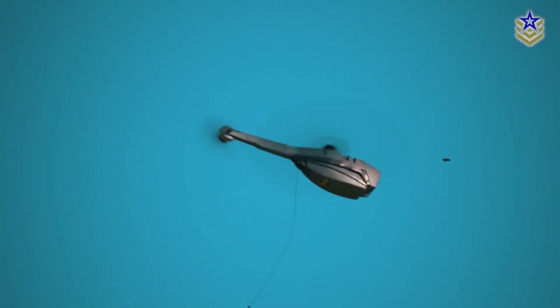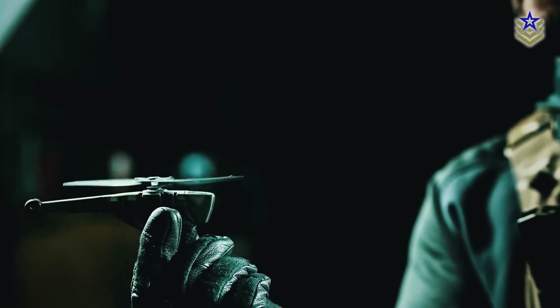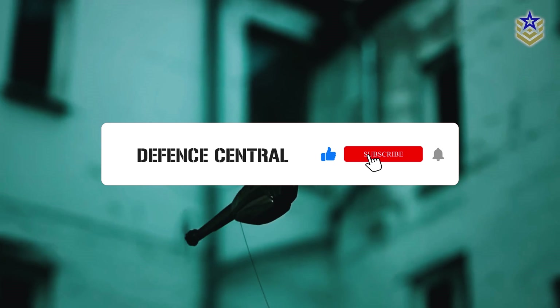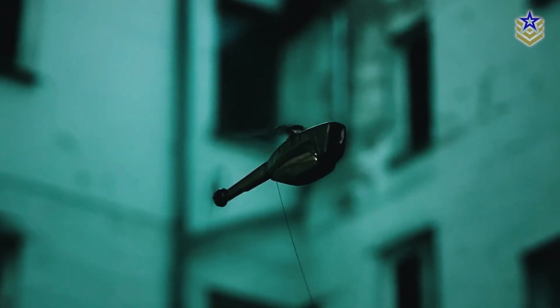What do you think about the Black Hornet Nano UAV? Let us know in the comments below. If you enjoyed this video, give it a thumbs up and don't forget to subscribe to our channel for more content.